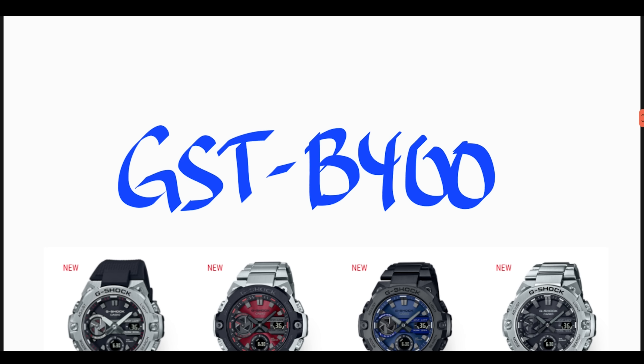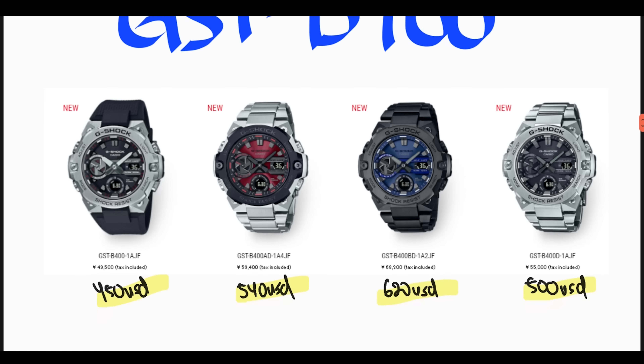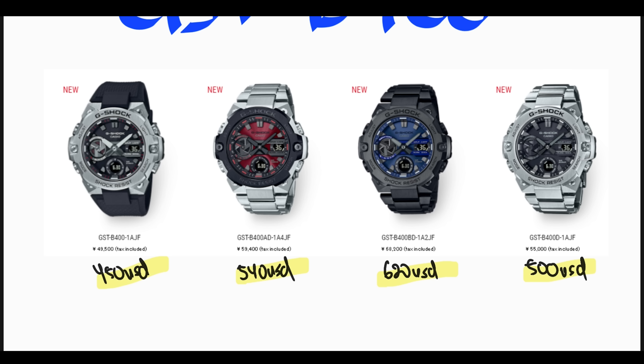Moving on to the GST-B400, which was announced a few months back. There are four variants — this watch is slightly smaller and thinner compared with the outgoing model. The first is the GST-B400-1, with standard resin straps and a stainless steel bezel, the cheapest of the four at 450 US dollars. Next is the GST-B400AD with a stainless steel band and bezel. The watch face has a red metallic color applied using a vapor deposition technique, priced at 59,400 Japanese Yen — roughly 540 US dollars, the most expensive of the four.